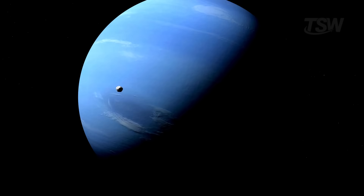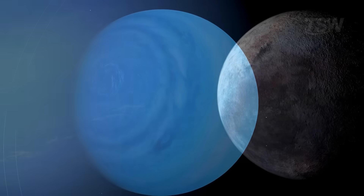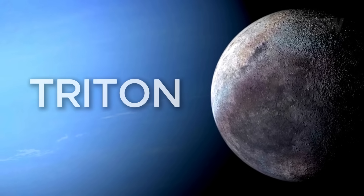Sounds contradictory? Over the course of this video, you'll see where that idea comes from, why the planet is so blue, what's peculiar about its rings, and what we already know about its most famous moon, Triton.